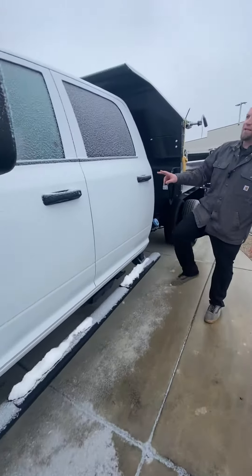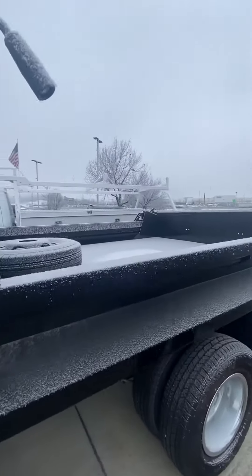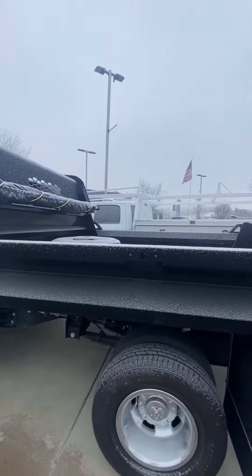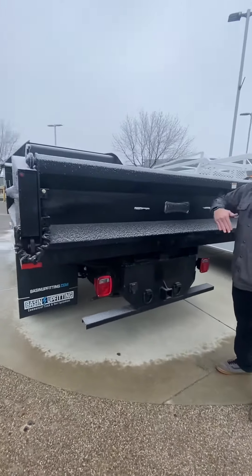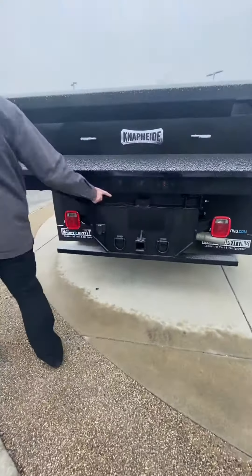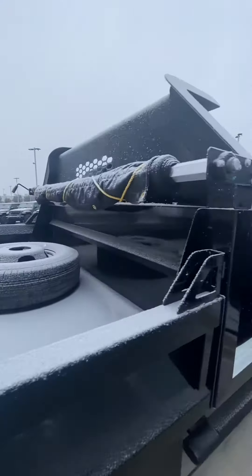It does have steps on the side for getting in and out of the cab with ease. Back here it is a nap hide dump body. It's got fold-down sides and a tarp up there to cover your load. You also have a tailgate that can come down this way, or a smooth dump, as well as your trailer hitch and backup camera.